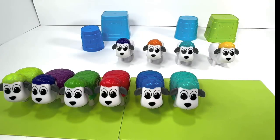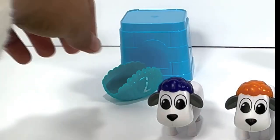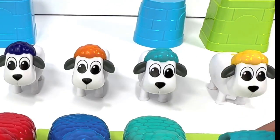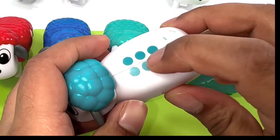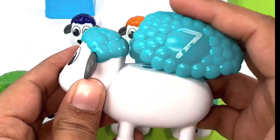What about the blue one over here? It's number seven. Do you see a same-color sheep over here? Yup, right here. Let's count the dots: one, two, three, four, five, six, seven. We found the right one! Let's snap it.